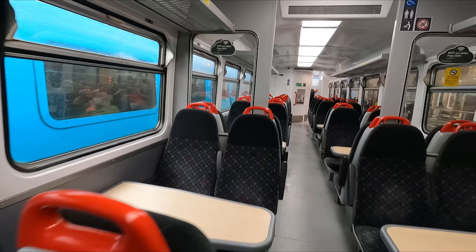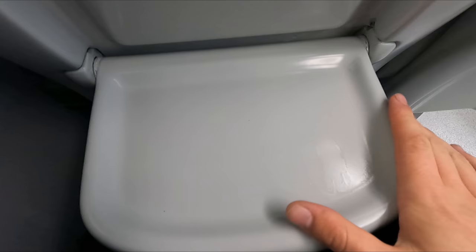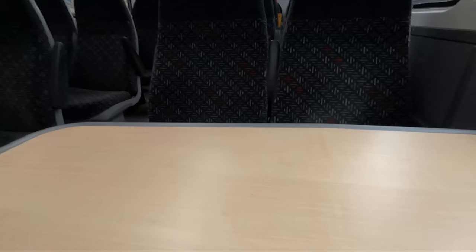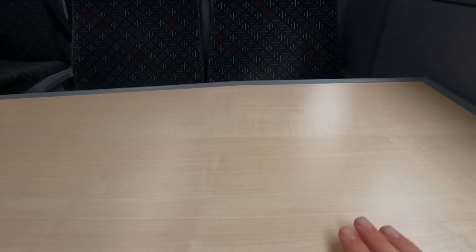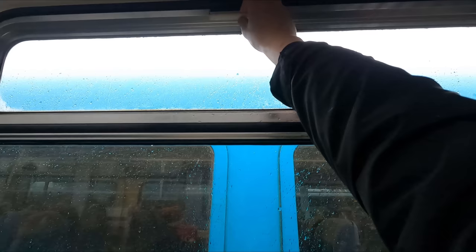There are no seat reservations on this service, so I'm free to sit wherever I like. As the train isn't busy, I'm going to sit in one of the spacious bays of four, but first a quick look at the airline-style seats, which make up the majority. Legroom is very tight, and the tray table is small — flimsy would be an understatement. That said, the seats were nicely padded and rather comfortable overall. The bays of four also have access to both three-pin and USB plug sockets.